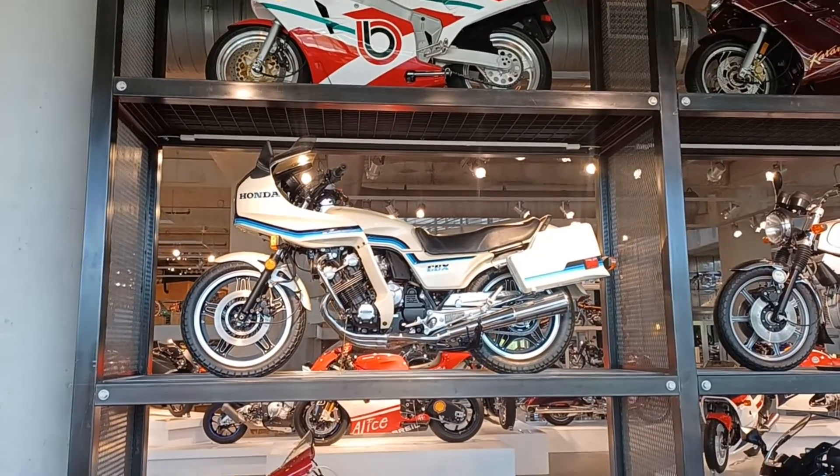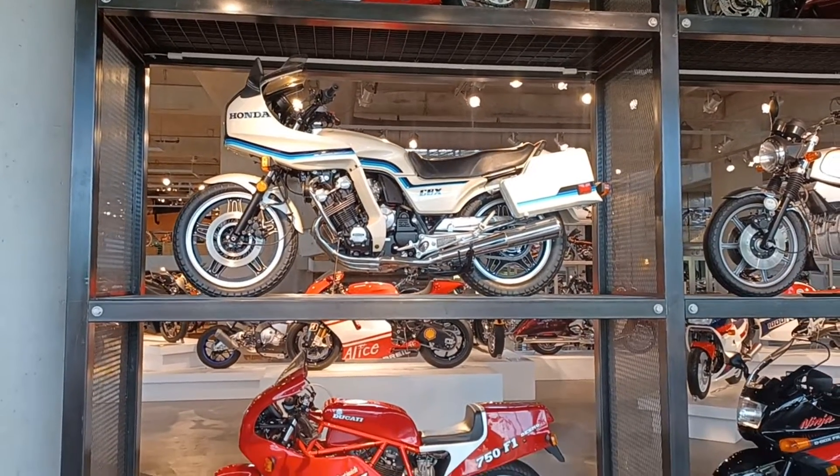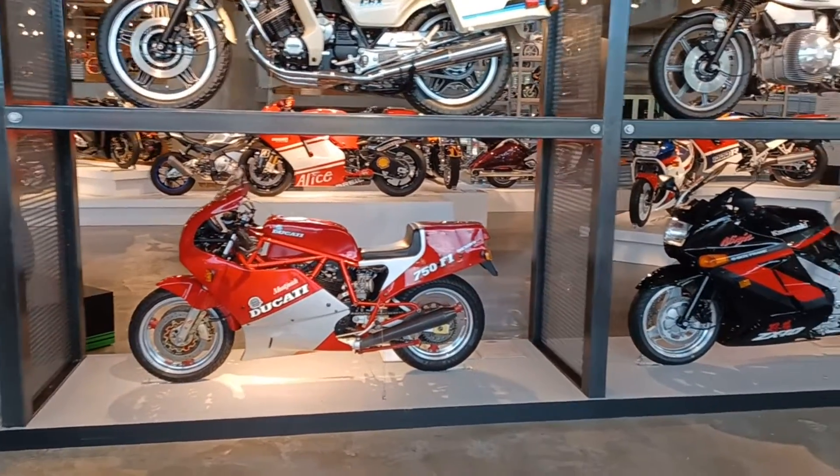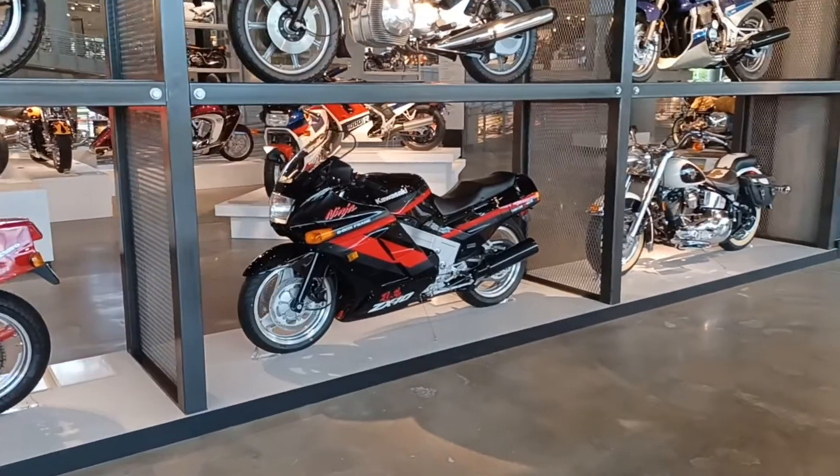Here's a CBX 1000, six-cylinder motorcycle. Honda, Ducati, Kawasaki.